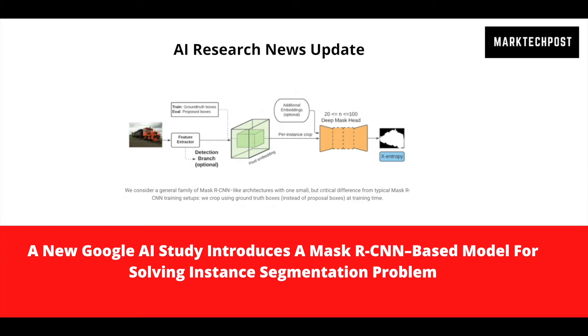The partially supervised instance segmentation setting requires only a small set of labeled classes with instance segmentation masks. The remaining majority of classes are labeled only with bounding boxes. This method reduces reliance on manually constructed mask labels, significantly cutting the obstacles to building an instance segmentation model. However, this partially supervised approach requires stronger model generalization to handle novel classes not observed during training.